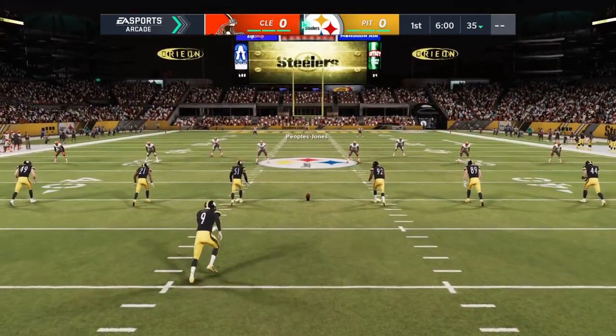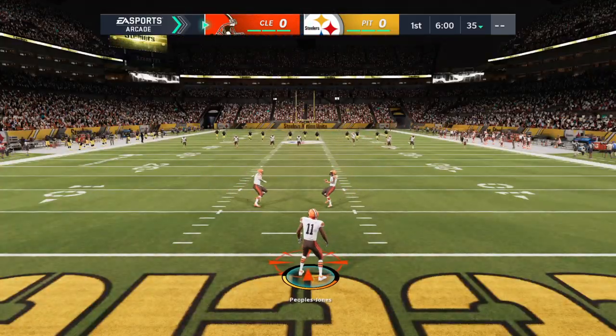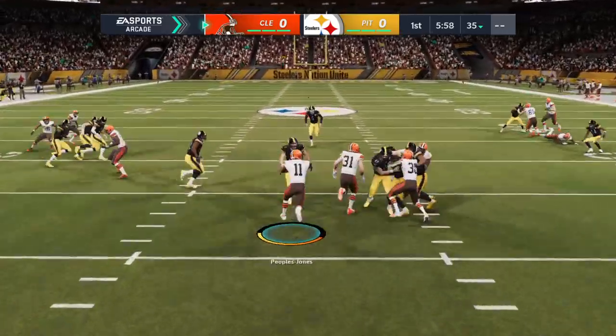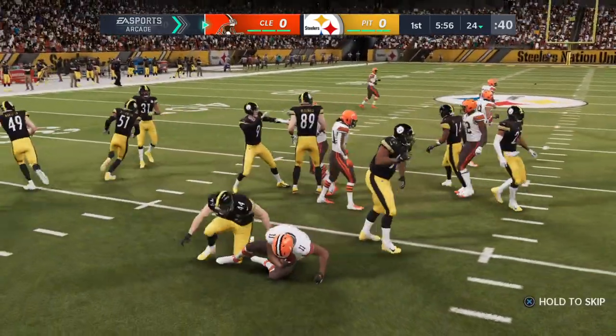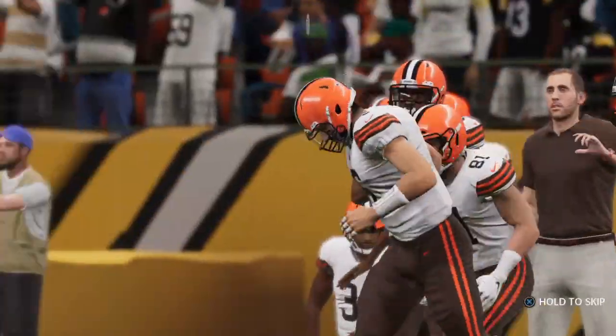Here we go from Heinz Field as Chris Boswell tees it up and boots it away. That'll be taken about a yard deep, and he'll be stopped right around where he would have been had he gone down to a knee, maybe a yard shy of there at the 24.